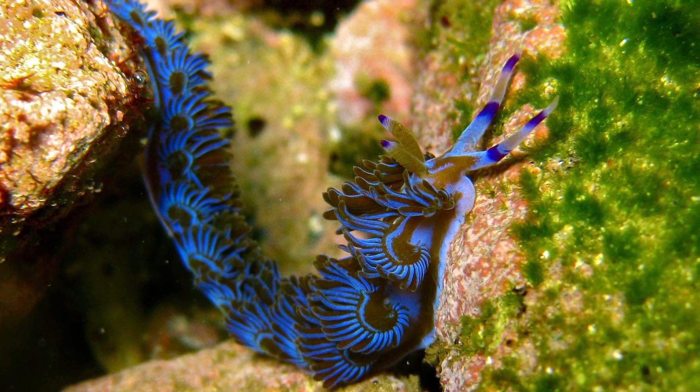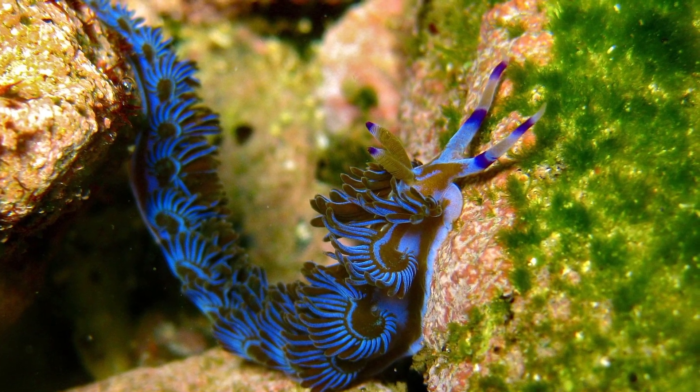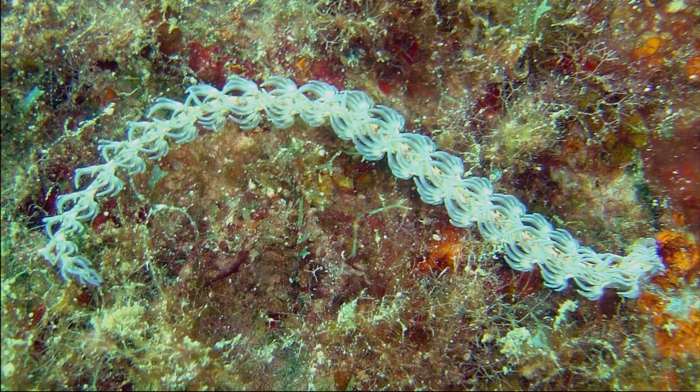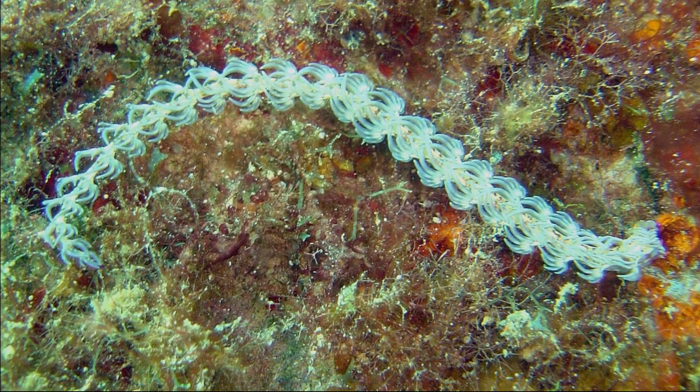Like all nudibranchs, they have no internal or external shell. They have tiny eyes that can only detect light and shadows. These sea slugs are long, slender, and frilly. They are often several inches in length.